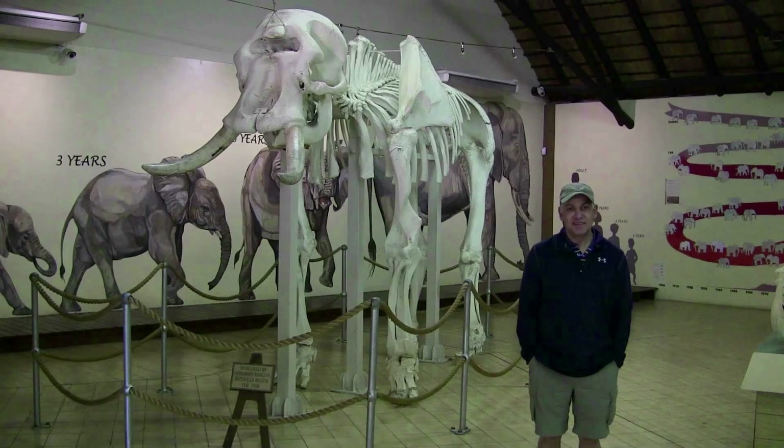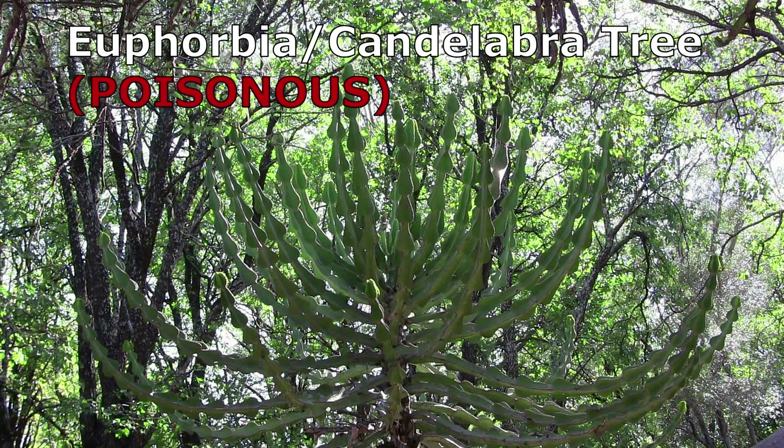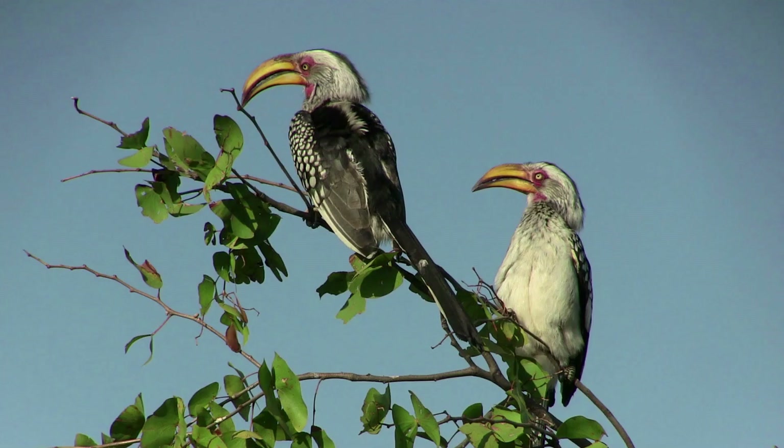The elephant museum is well worth a visit and explains the natural history of elephants, with information about Kruger Park's classic big tuskers. There are many elephants in the area, and the anti-poaching units are doing a great job protecting these gentle giants.